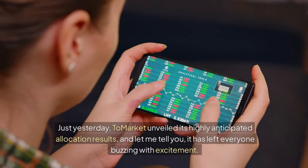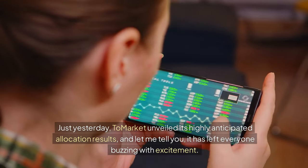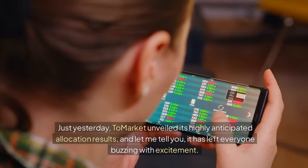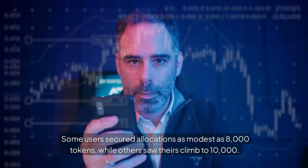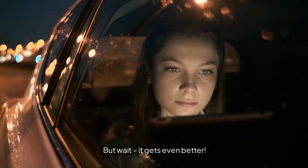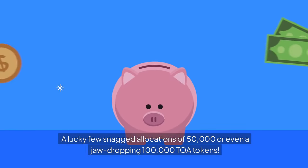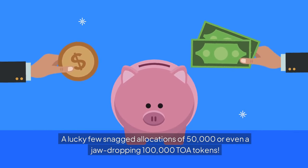Just yesterday, Tomarket unveiled its highly anticipated allocation results, and it has left everyone buzzing with excitement. Some users secured allocations as modest as 8,000 tokens, while others saw theirs climb to 10,000. A lucky few snagged allocations of 50,000 or even a jaw-dropping 100,000 TOMA tokens.